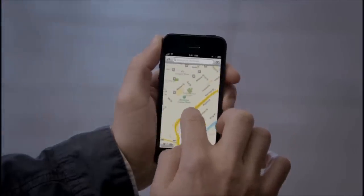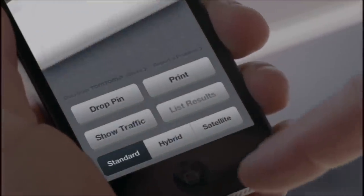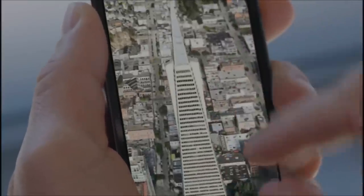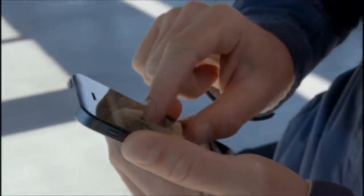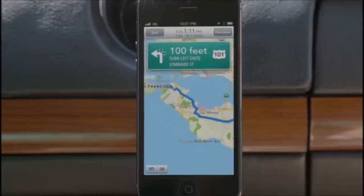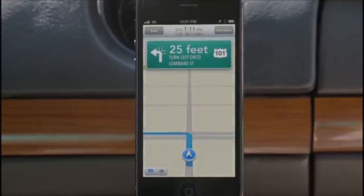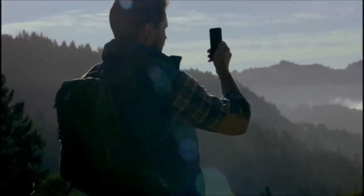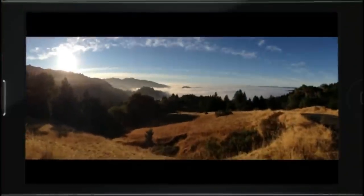Our all-new Maps application is fantastic. If you look at things like Flyover, it's a completely different experience than you've ever had before in Maps. And using turn-by-turn spoken directions makes it really easy to get where you're going. The panorama feature is simply awesome. You can capture a panoramic photo just by moving your camera through the scene. Once you're done, the app combines what you capture into one beautiful panoramic shot.